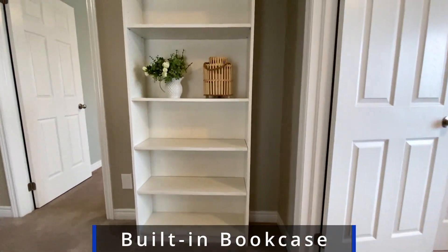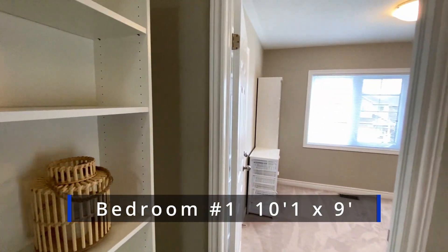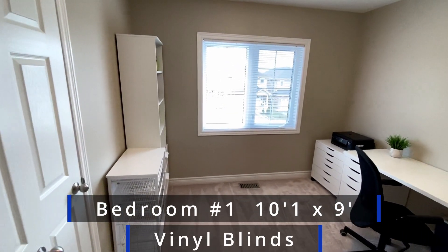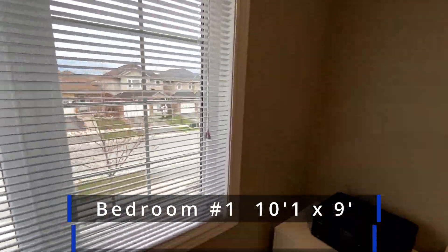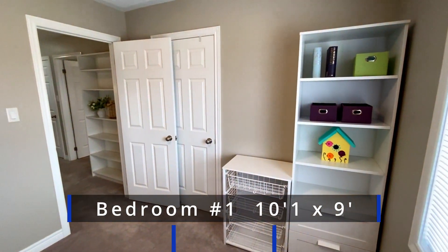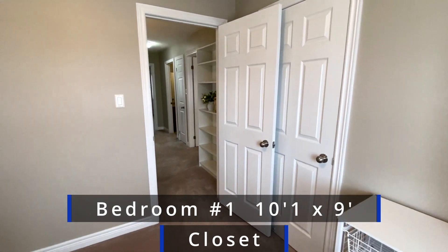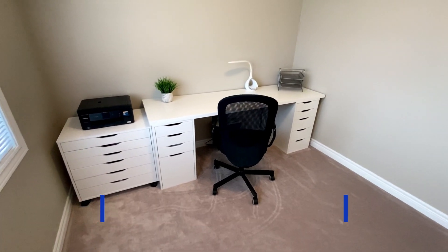At the top of the stairs there's a bookshelf that's staying. The first bedroom is to the right at the top of the stairs. You can see carpet floor and window blinds. This is a good sized room — single or double beds will fit in here just fine. There's a nice closet just at the edge of the door, and they've got a pretty long desk with cabinets on the end.